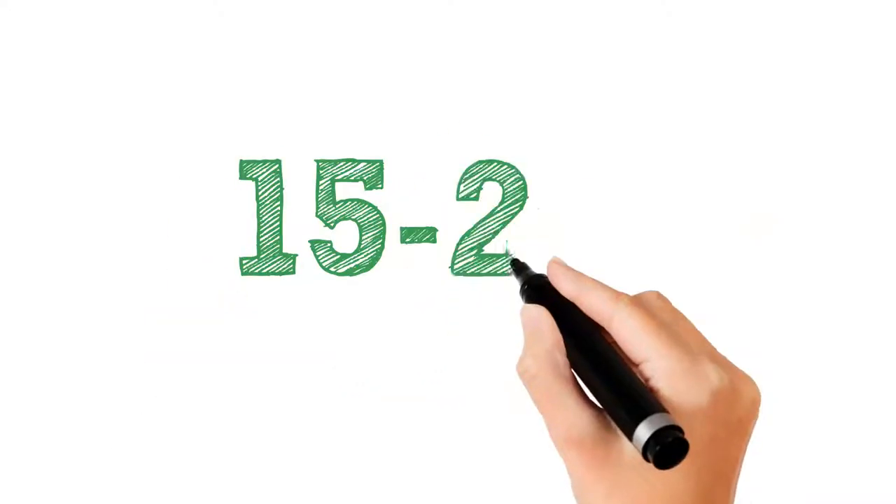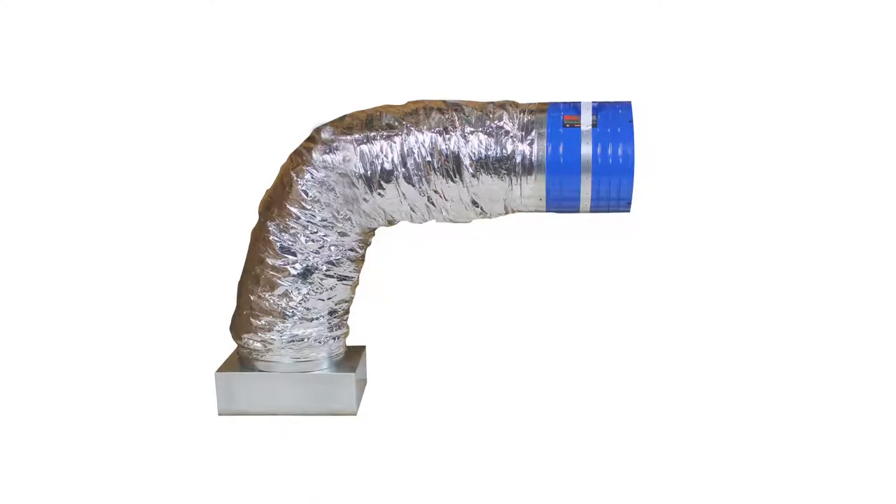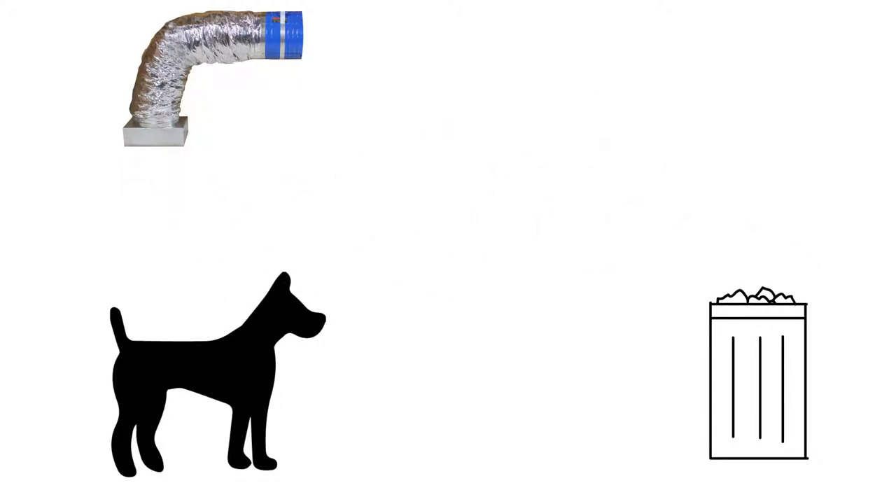With 15 to 22 complete air exchanges per hour, this system will also ventilate and exhaust your home of stuffy air, pet dander, smoke, cooking odors, germs, and any other pollutants within a few minutes.